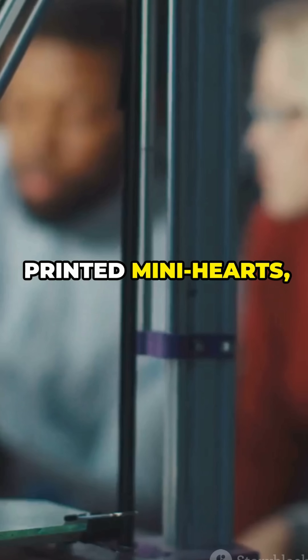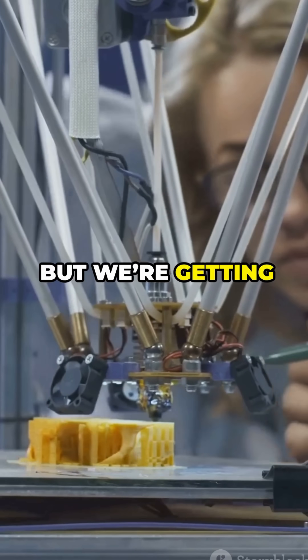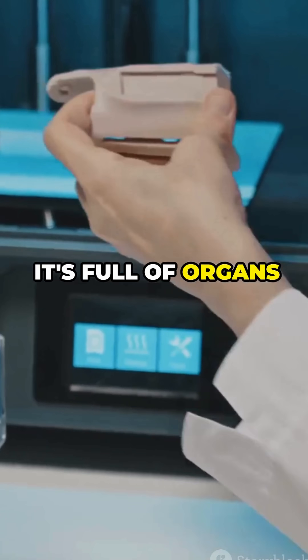They've already printed mini hearts, ear parts, even bits of lung and skin. We're not at full-size, ready-to-use hearts yet, but we're getting super close. Science is out here literally printing the future, and it's full of organs that could save lives.